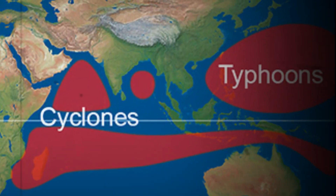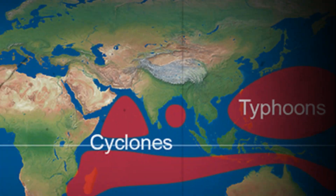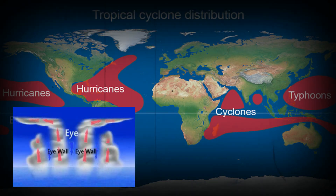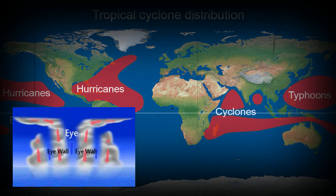Hurricanes, cyclones, typhoons. They are all pretty much measured in the same way and they need the same exact conditions to exist. So what's with the different names?